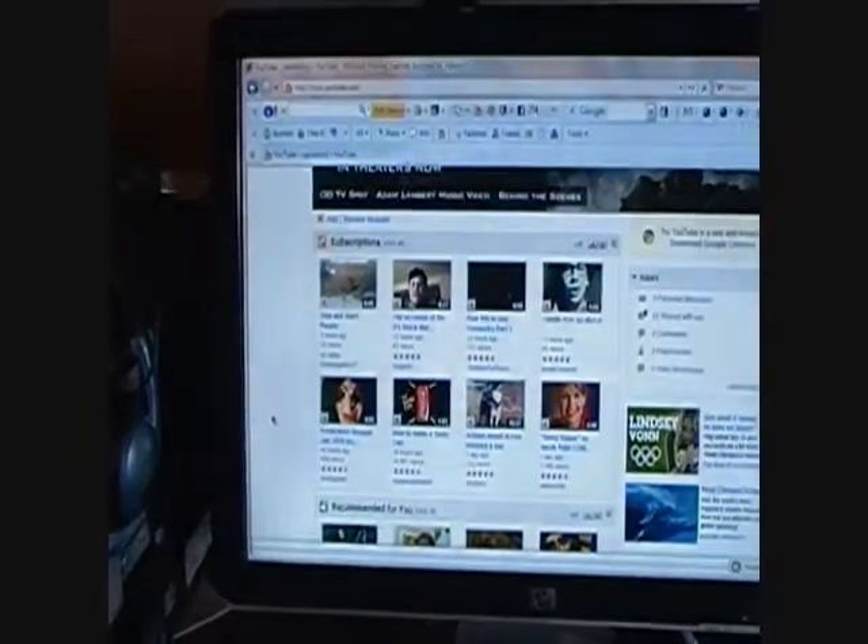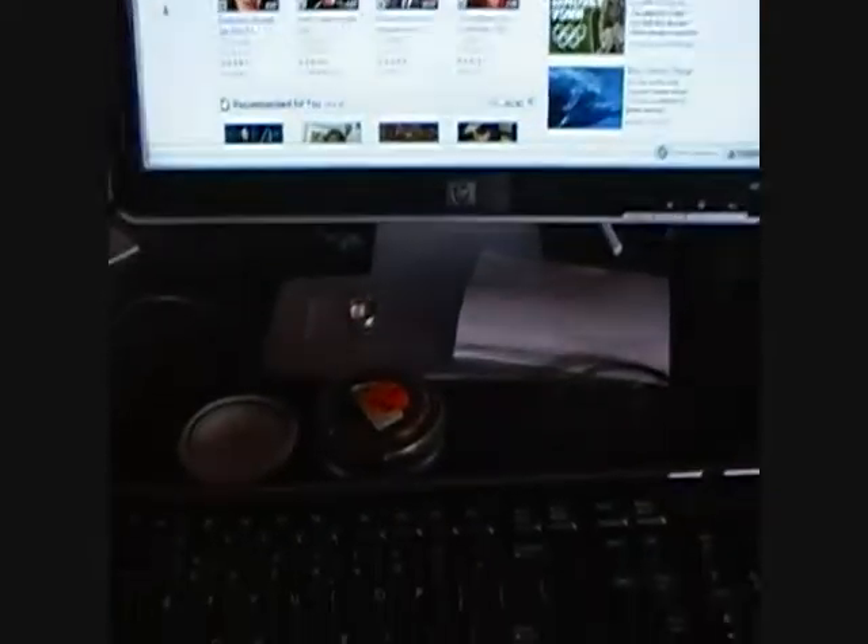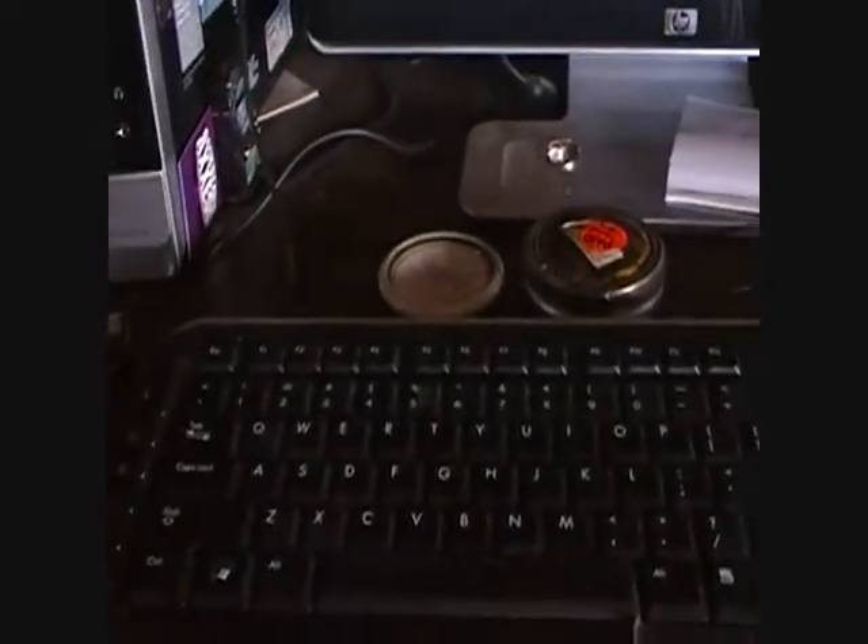Here's my other computer — there it is on YouTube. I got a tin and a little ashtray, a thumb drive, and this is my HP Slimline Pavilion. I got my microphone, lighting, and pictures all over the place.